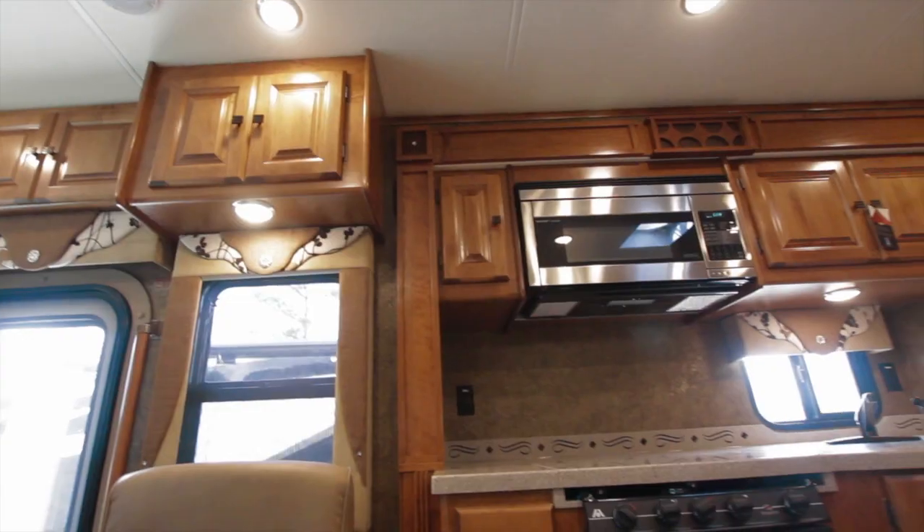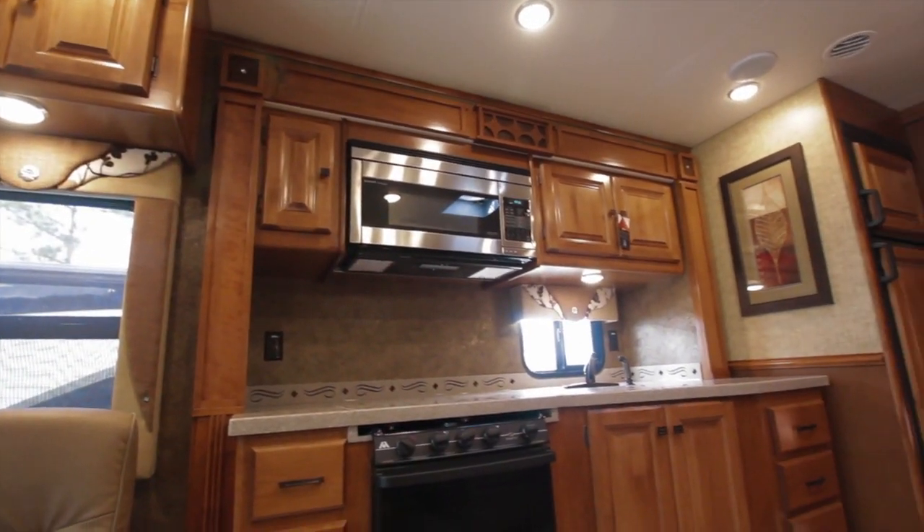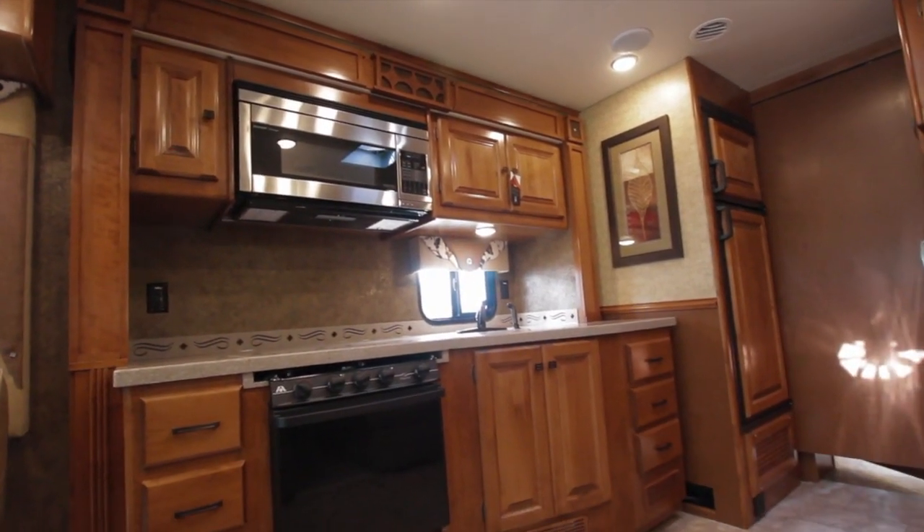There's plenty of counter space to cook. The recessed cooktop here gives you the ability to use it as a workspace when you don't need to cook there. Convection microwave, we have the option of the extra oven, but all of this is going to set you up so you have lots of room to enjoy your family when it's either rainy or at night when you're inside the coach and not outside enjoying yourself at the campground.